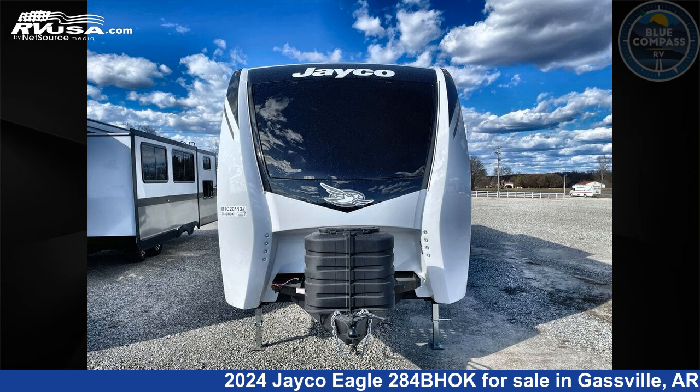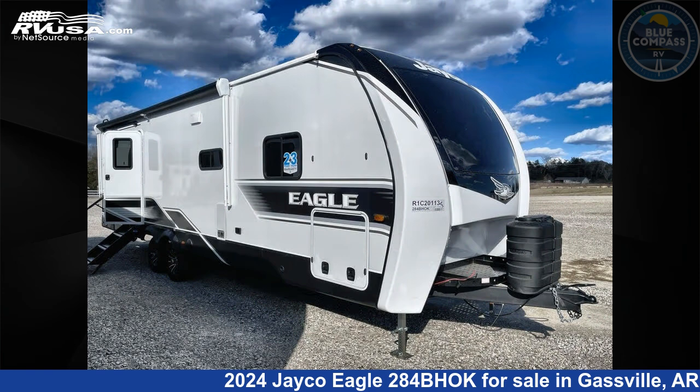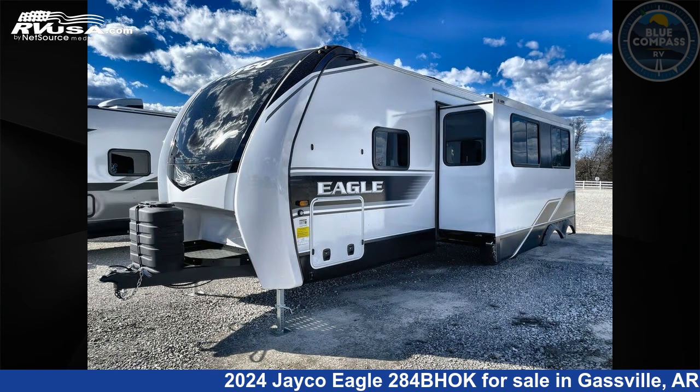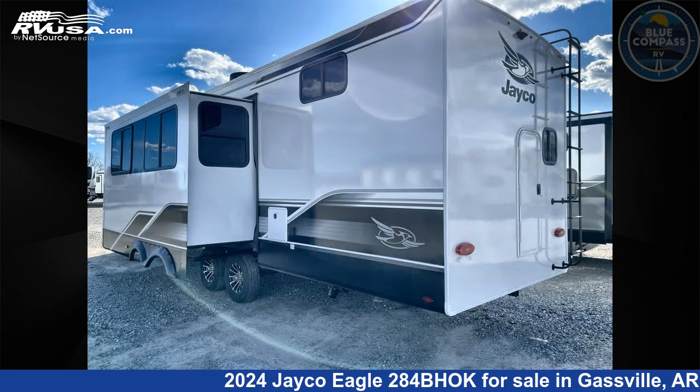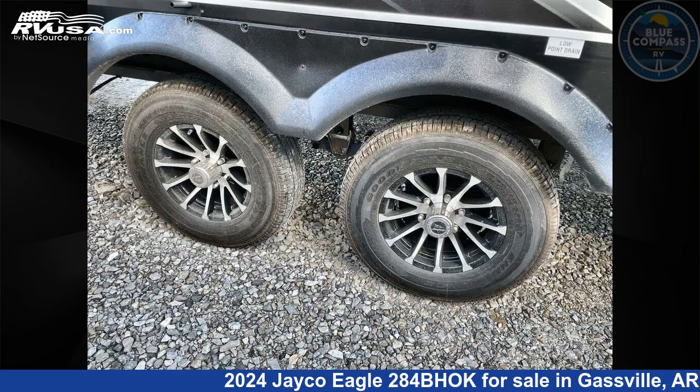This 2024 Jayco Eagle 284BHOK is a travel trailer RV. It is located in Gassville, Arkansas 72635, and is offered for sale by Blue Compass RV Gassville. Click the link in the video description to visit RVUSA.com and see more photos as well as the current price.